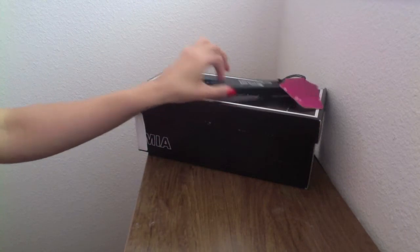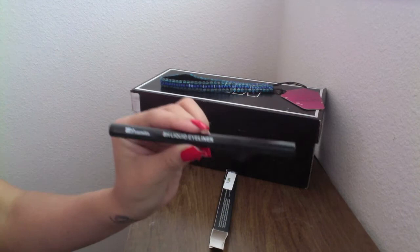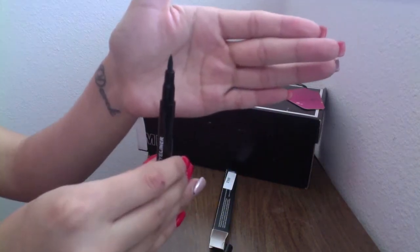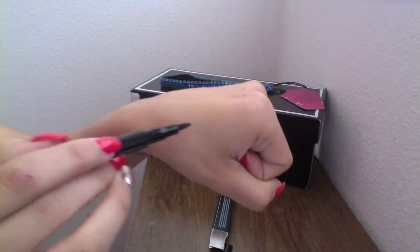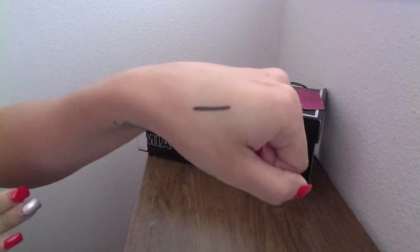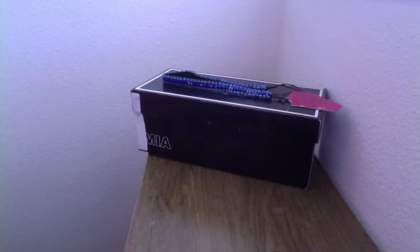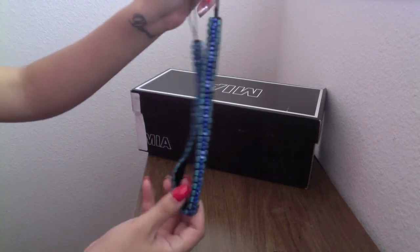The next item I got was a BH Liquid Eyeliner. This is what it looks like — it has the perfect tip where it's wide at the bottom and narrow at the top, which makes it really easy to make a wing. You can see it's been on my skin for about 10 seconds and I'm just rubbing it, and it is stuck already.